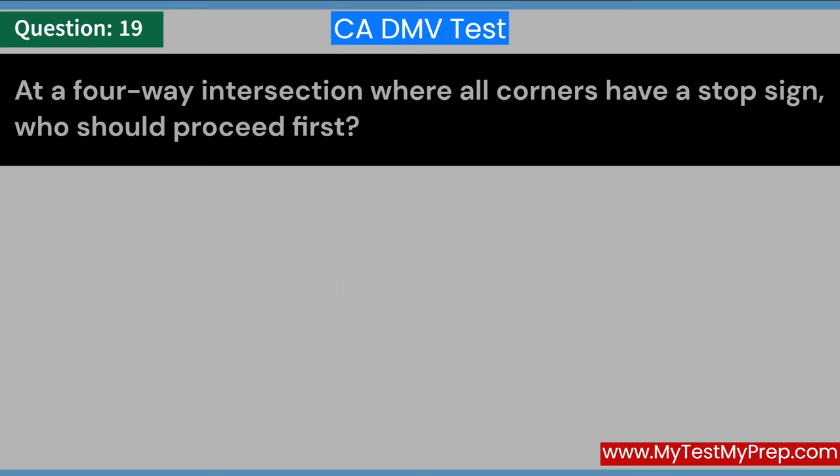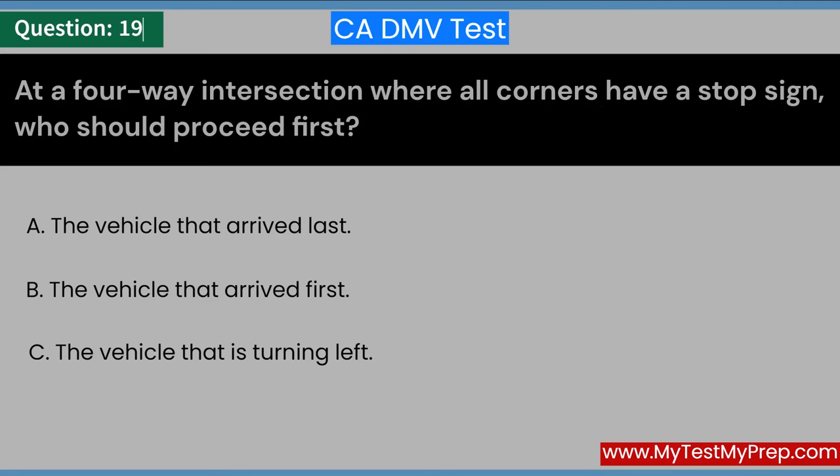At a four-way intersection where all corners have a stop sign, who should proceed first? A. The vehicle that arrived last. B. The vehicle that arrived first. C. The vehicle that is turning left. Answer: B. The vehicle that arrived first.